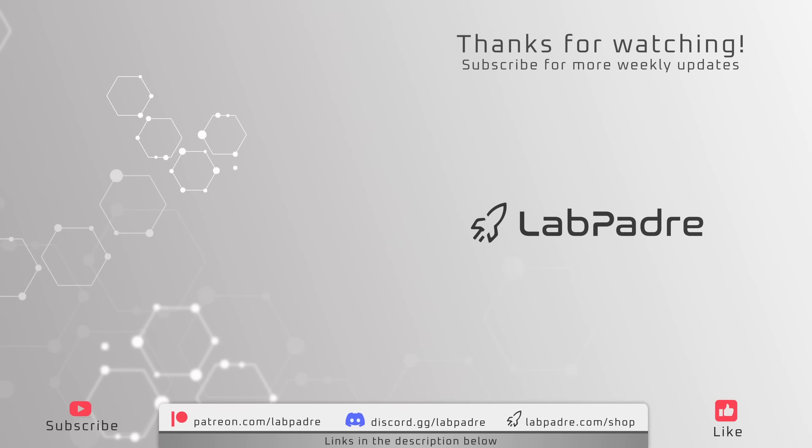And there you have it, another SpaceX and Starbase weekly update brought to you by LabPadre. A special thanks to SpaceflightNow at Cape Canaveral for providing us with quality content and updates. We'll see you next week and thanks for watching. LabPadre out.